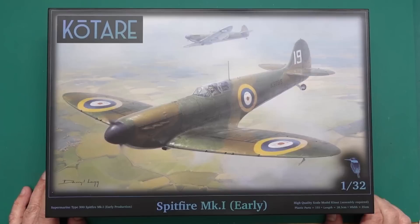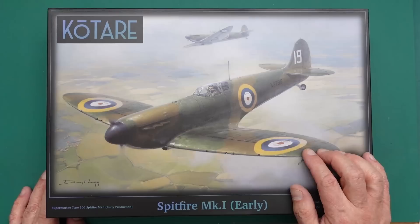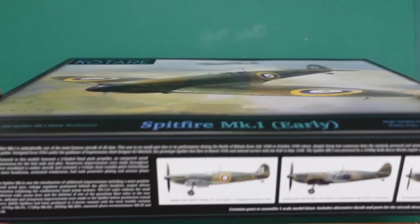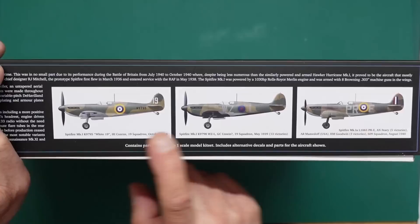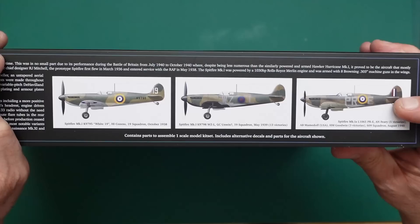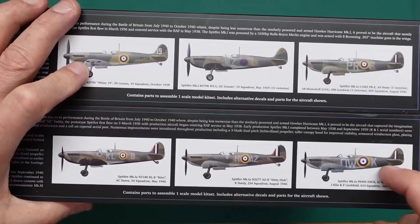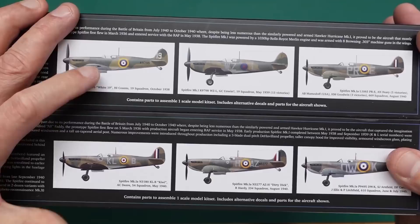Looking around the box, you can see the box art with one option featuring aluminium undersides. There are three marking options offered: two Mark 1s and a Mark 1a. Basically that model is going to be the same as what you build from this box. If you've got the earlier kit and don't want to build any of the options, you could probably build this one using the decals from this new kit.